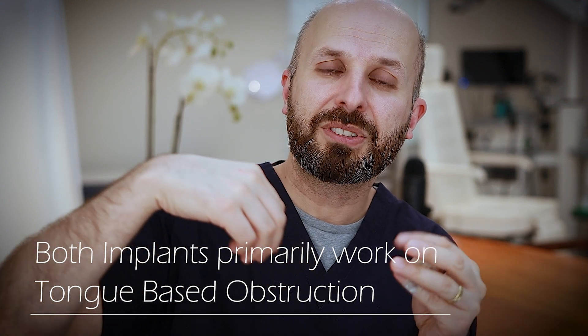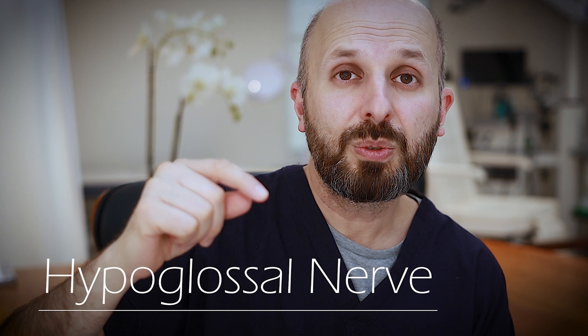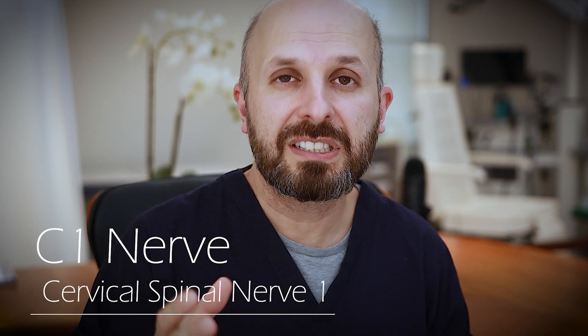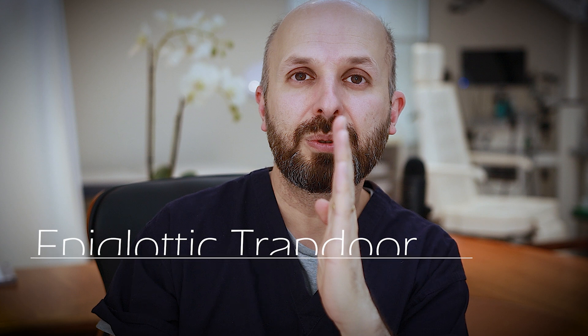Although they both work really well on people with a tongue-based problem — where the tongue falls back and blocks your breathing at night — they work subtly differently. With the Inspire device, the wire comes up around here and twizzles around the nerve, but it also goes around the C1 nerve. The C1 nerve does something slightly different to the main hypoglossal nerve. The main hypoglossal nerve just protrudes your tongue and brings it forward. But the C1 nerve also rotates your voice box. Both implants will push the tongue forward out of the way so you can breathe down the airway.